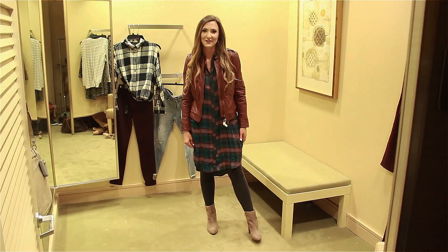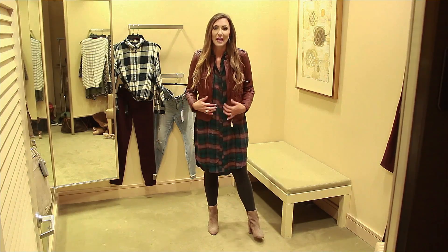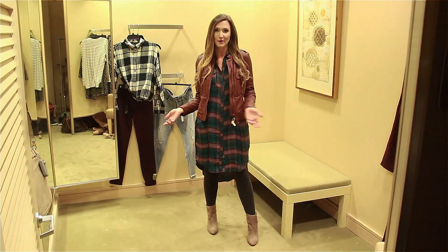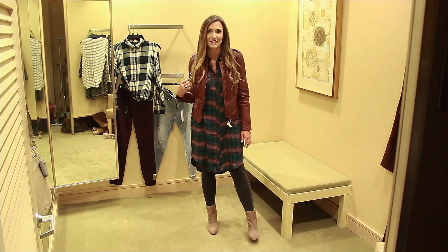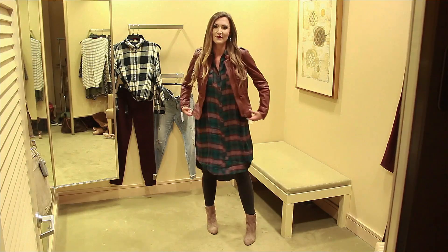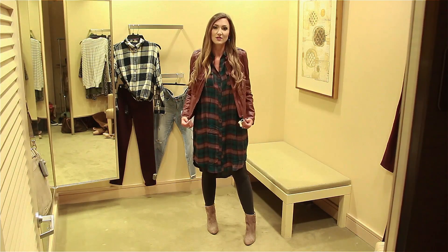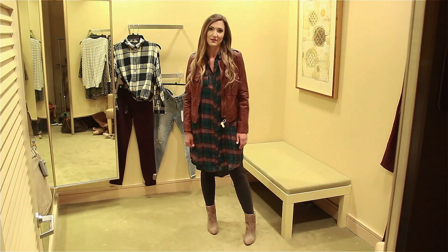This is the same flannel tunic from the last look, but I just threw on this maroon bomber — I've worn it in multiple outfits throughout this video series. I'm obsessed with it. It's so cute and fits perfectly over this flowy tunic. It's not super tight; it's true to size, and I think it's definitely worth the investment.